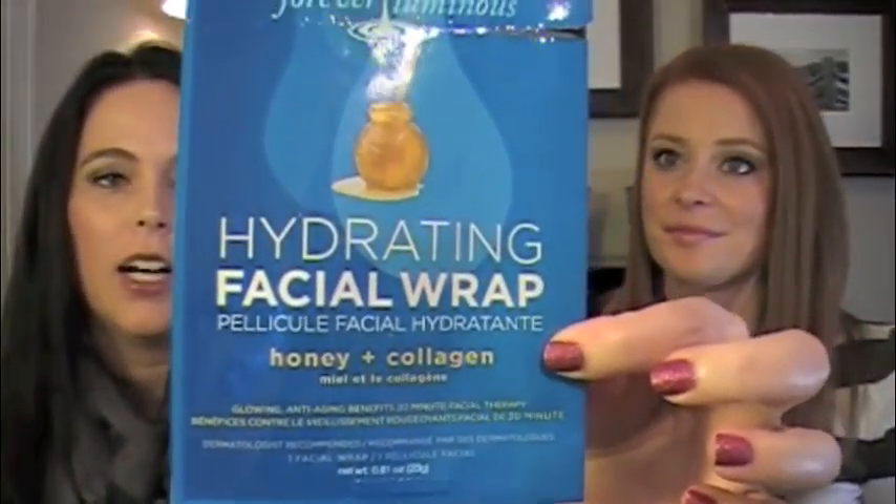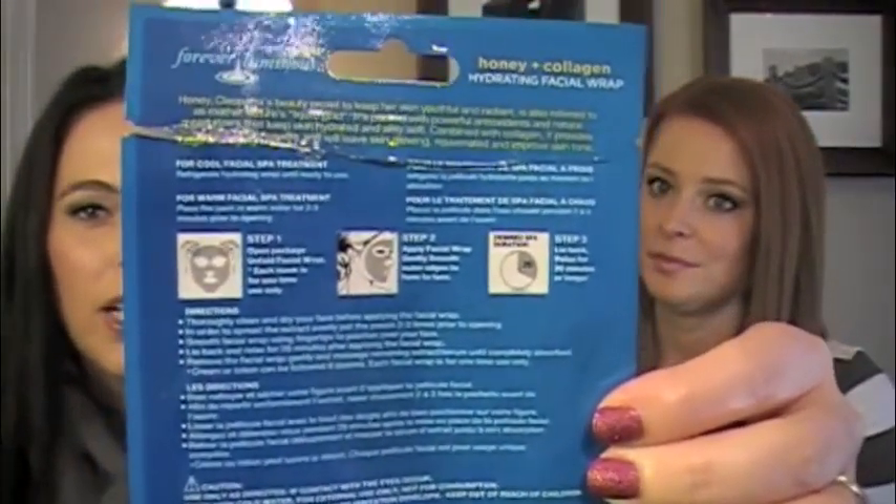I have two masks that I've done recently. One is this Forever Luminous Hydrating Facial Wrap in honey and collagen — it's supposed to give glowing anti-aging benefits of 20 minute facial therapy. It's one of the paper masks that is wet and you put on your face and you look like an alien and sit for 20 minutes. I really like these. My face feels good afterwards — it doesn't feel dry, it doesn't feel tight. You just know that you're giving your face some love.